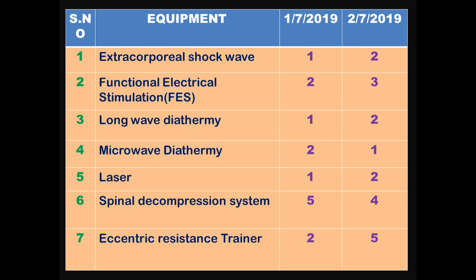Let us understand how to evaluate new services through a table. Suppose you have started offering different new techniques or equipment at your clinic. For example, if you started extracorporeal shockwave therapy, document on a given date how many times you gave it. Similarly document FES (functional electrical stimulation), long wave diathermy, microwave diathermy, laser, spinal decompression, eccentric resistance training, etc. Record how many times per day each service is given — in a physical register as well as digitally in Microsoft Word or Excel — so you know how each service is utilized and can plan further expansion.